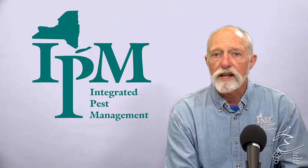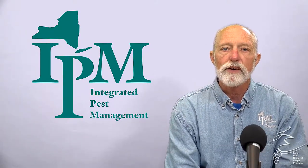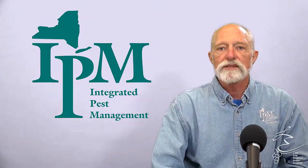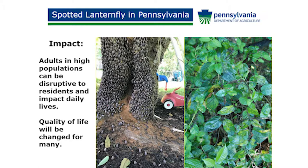It can also be a quality of life issue. It feeds directly on the phloem, pulling that sticky, syrupy sugar sap out of the plant. They are in such numbers in some places in Pennsylvania that it just rains down — a syrupy, gooey sap. There are people in southeast Pennsylvania that feel like they're prisoners in their own homes because they can't go outside due to the amount of honeydew exuded by the spotted lanternfly.